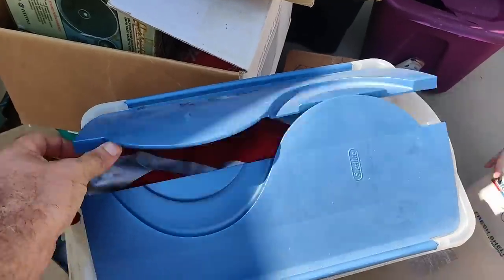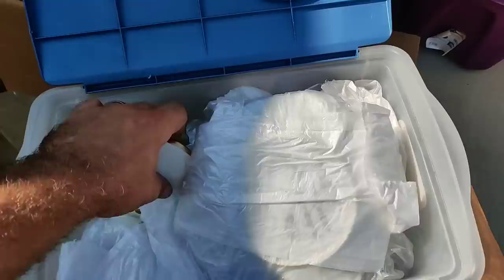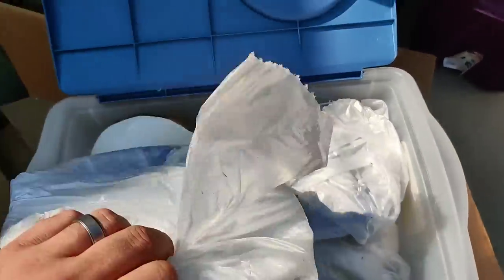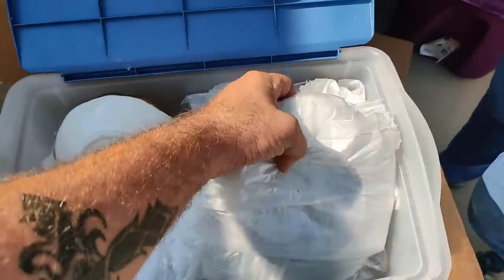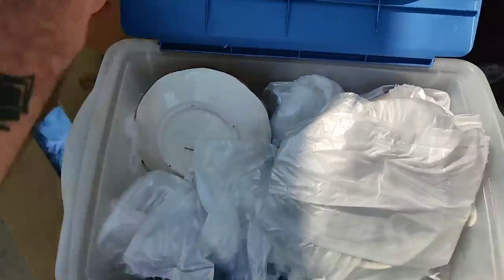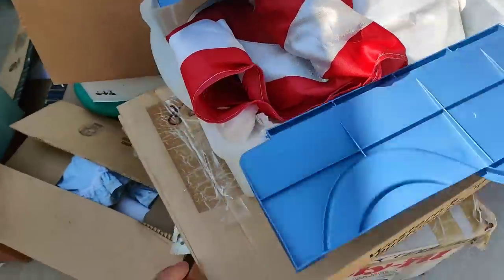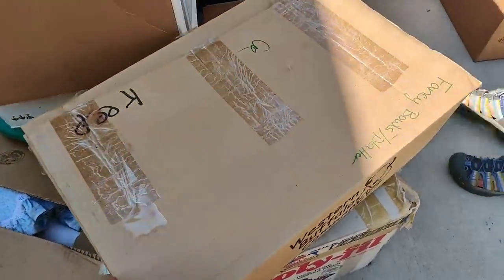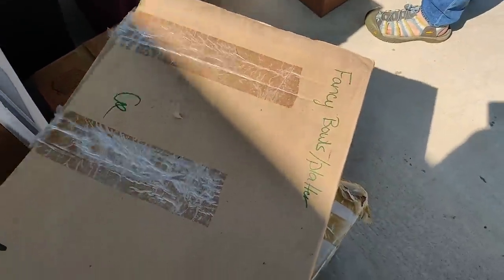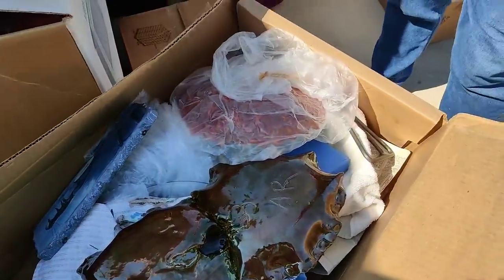Alright, K Brand - what's K Brand got in here? Breakables - lots and lots of breakables. She wrapped breakables in trash bags, that's smart. This says fancy bowls and platter - more breakables. I'm not going to unwrap these because we've got to transport them.